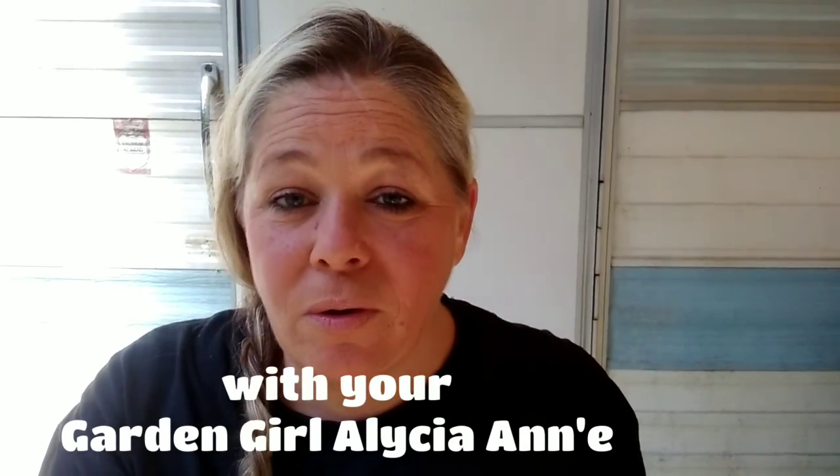Welcome back to Gardening in Alicia Land with your garden girl Alicia Ann. In today's video we are going to do a garden tour of the garden lot and why garden tours are important.